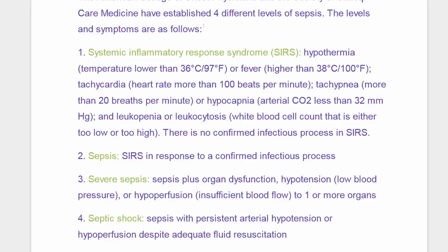Hypocapnia — arterial CO2 less than 32 — and leukopenia or leukocytosis, meaning your white blood count is off, either too low or too high. And there is no confirmed infectious process in SIRS.